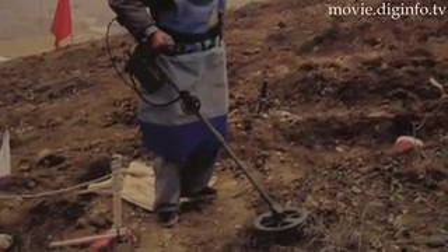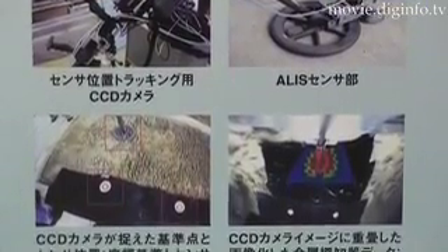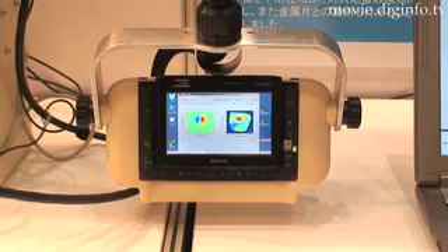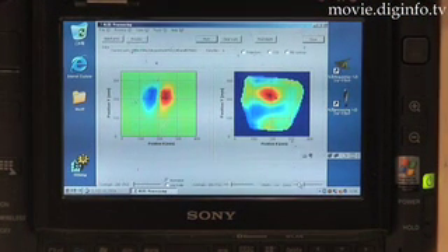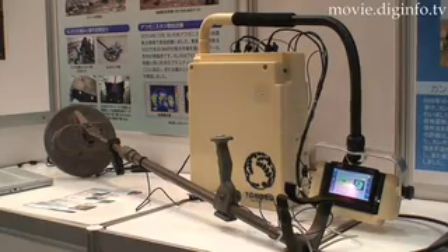However, ALICE's sensor scans a ground surface and sends sensor signals in real time with a small portable display that shows an image of an object detected underground. Since the display clearly shows the image of a buried mine,